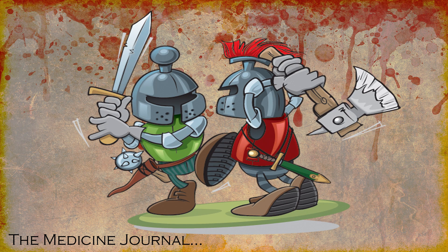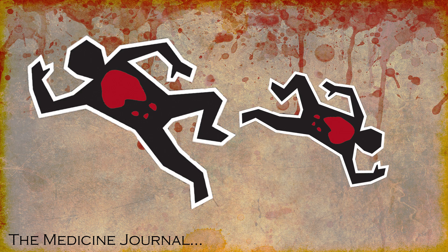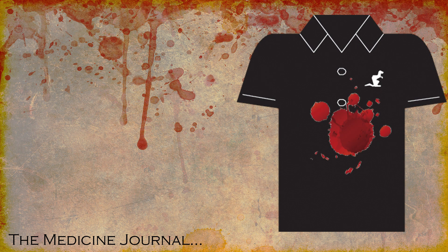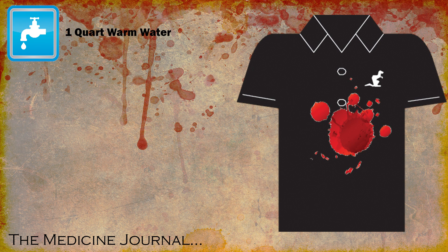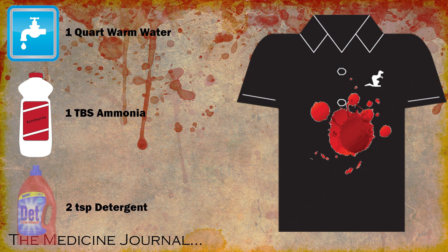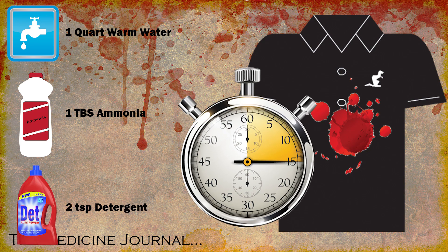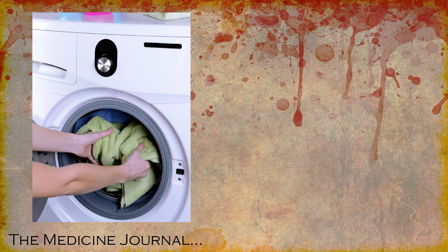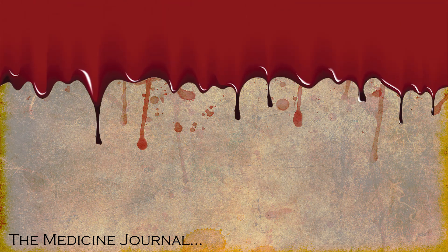In the end, spill your blood carefully, my friends — you need almost every part of it. Should you be so unfortunate as to get it on your clothes, tell your mum to soak it in one quart warm water, one tablespoon of ammonia, and two teaspoons of detergent. Let it sit for around 15 minutes, remove the ammonia, and launder normally. You're now ready for your next bloodbath.